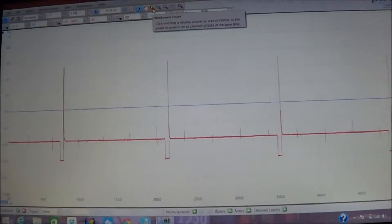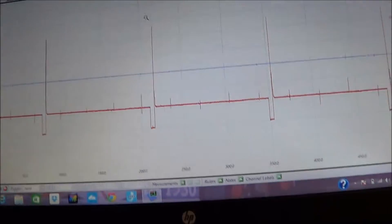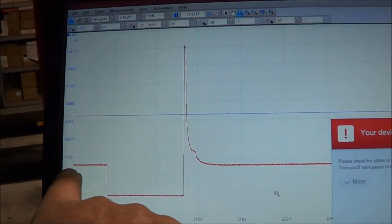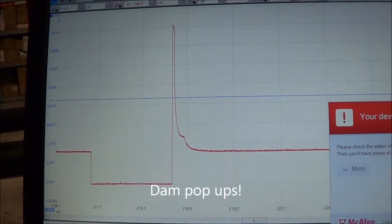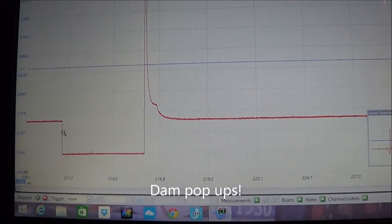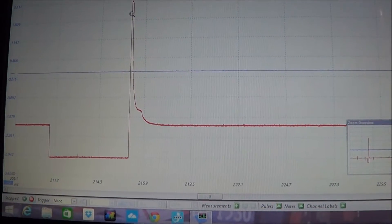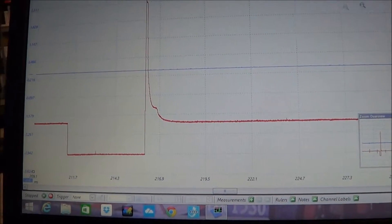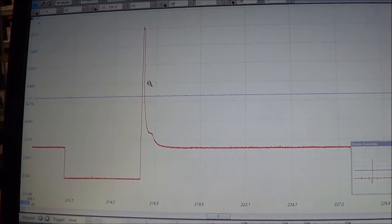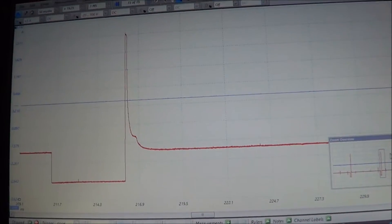We'll zoom in on that waveform just to check that injector. You can see we've got good switching, down to zero volts near enough, a voltage spike of approximately 68 volts — which is a good spike — trimmed off by the Zener diode in the ECU, and then the pintle hump here: the mechanical movement of the injector shutting. So we know that injector is pretty much okay.